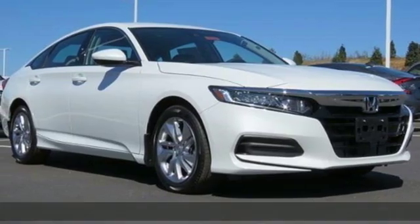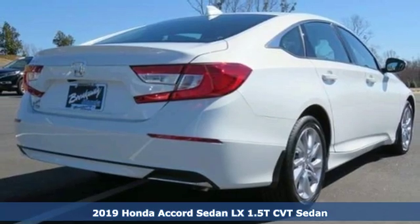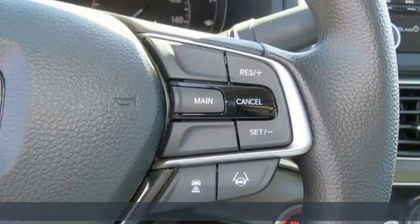Here's a new 2019 Honda Accord sedan. Honda made no compromises with this luxurious and practical Accord. Plus, it offers an exciting list of features.